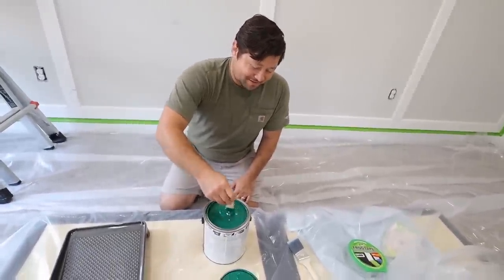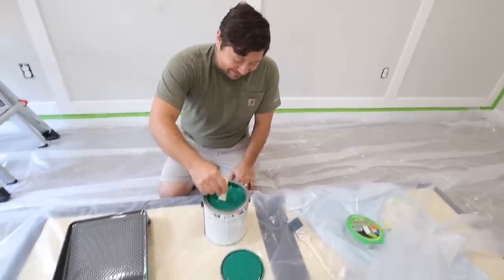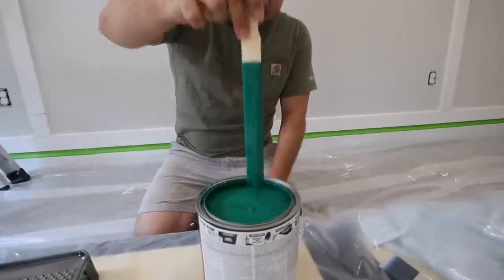Are we going to do all the walls like this? No, God no — it'll be a dark room. Absolutely not. Just one wall is plenty. Pour it in, I want to see how it looks. Am I going to regret it?